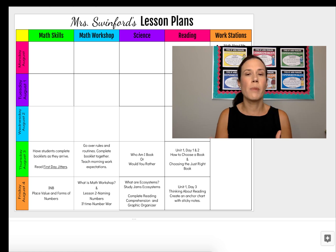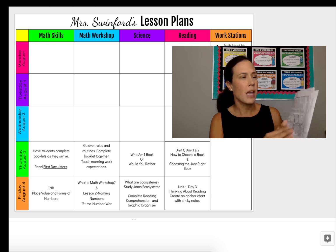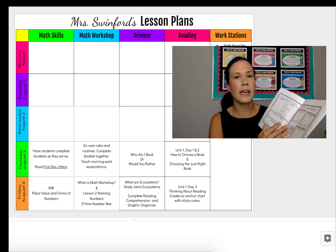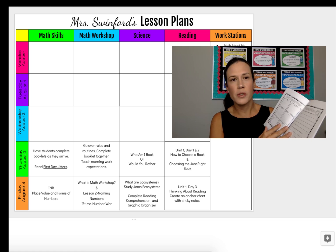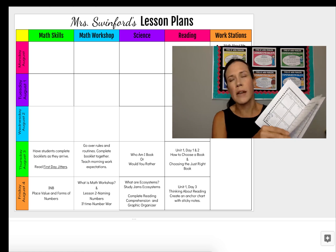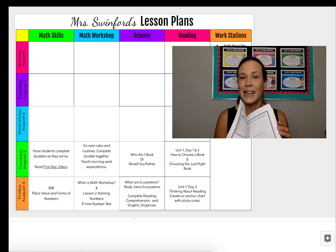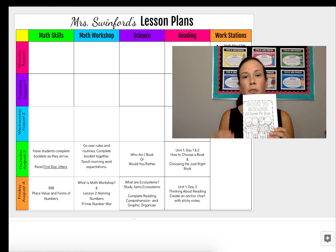When my students arrive in the morning, I begin with a back-to-school all-about-me booklet. This booklet is a great way to keep students busy and occupied as they're entering the classroom. I always have school supplies to put away, I'm getting my pictures made, introducing myself to parents. We do have a back-to-school night, but it's still a really busy morning, so this is a great way to keep students on task. I highly suggest having something prepared for students to do that they can do independently.